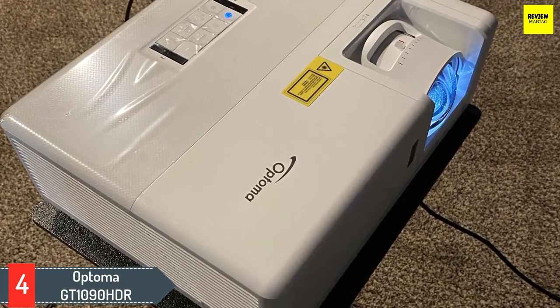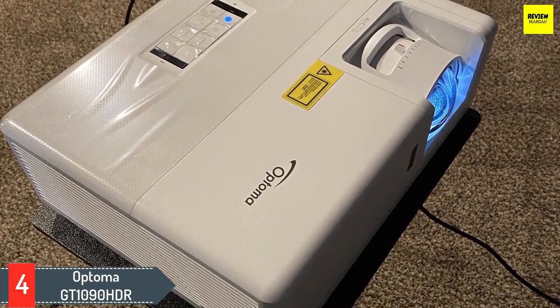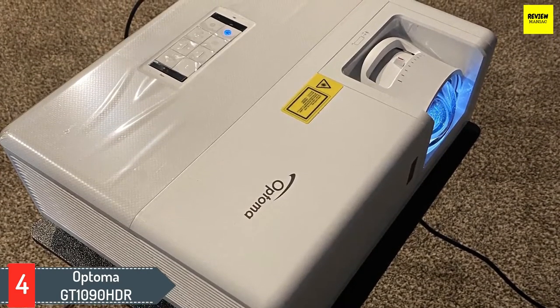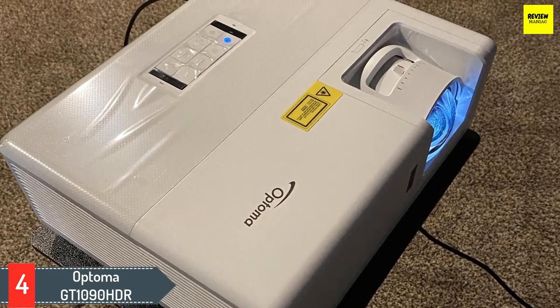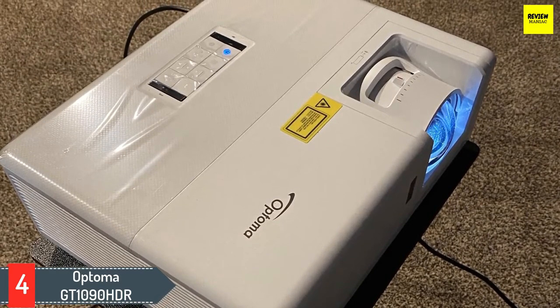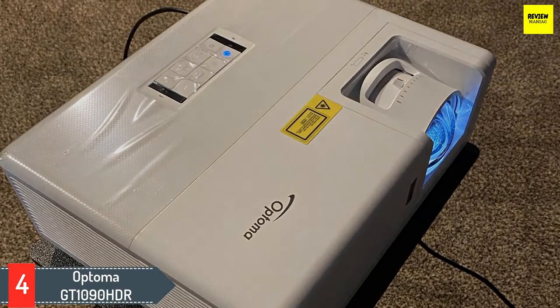While the GT1090 HDR is only a 1080p projector, it does support HDR10 and will downsample content from 4K video sources, which could offer improved picture quality over regular 1080p content in certain scenarios. However, despite having more advanced features than the BenQ HT2150ST, the Optoma GT1090 HDR only has a four-segment color wheel, which means in a dark room the colors won't be as vibrant as those of the BenQ.